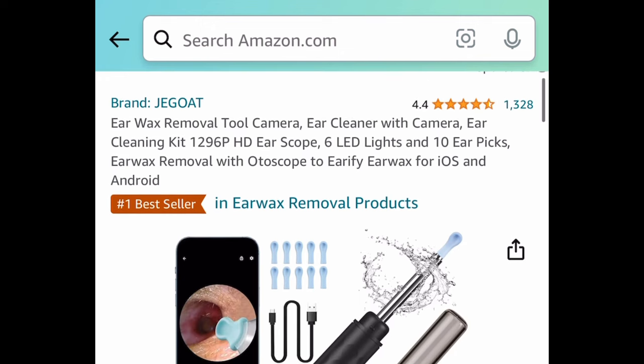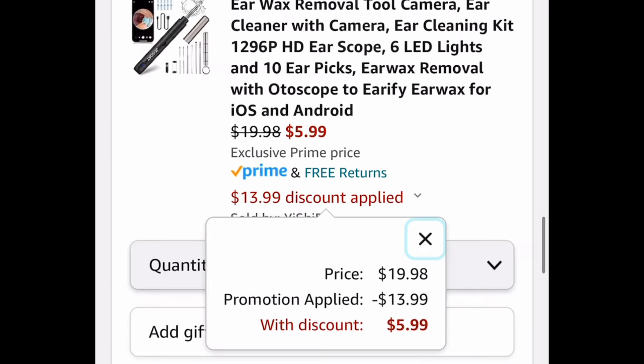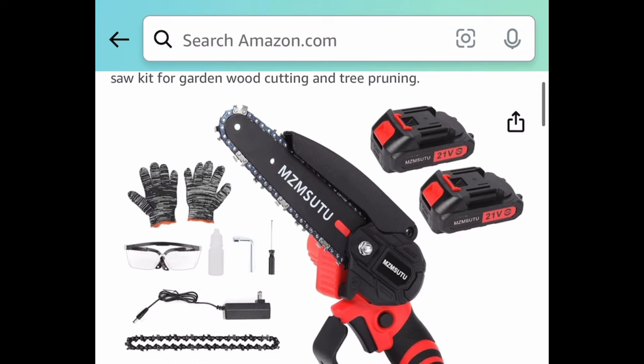Next one — we're saving 70% on this ear wax kit with a camera. This has amazing reviews and has become super popular nowadays. You can snag it for $5.99.